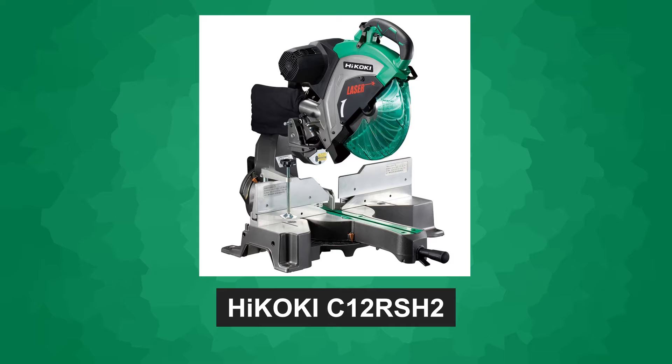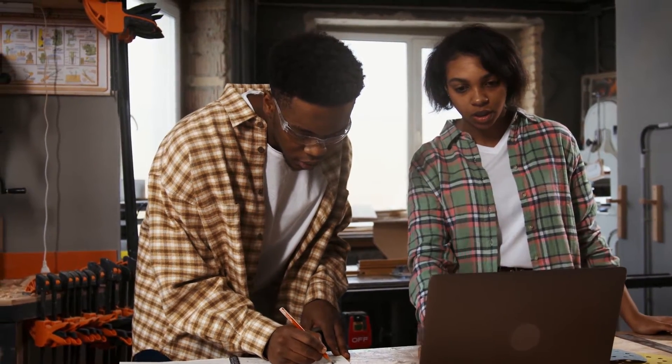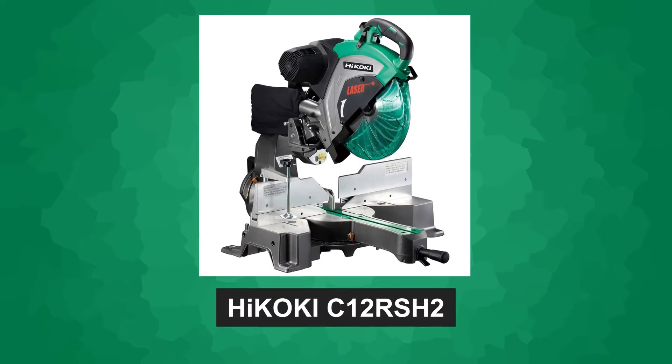The C12RSH2 has gained popularity among woodworkers for its exceptional cutting capabilities and user-friendly design. It's a powerful tool that can tackle a wide range of woodworking projects with ease. Now let's dive into the features and benefits of the Hikoki C12RSH2.